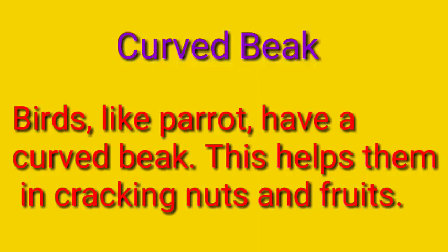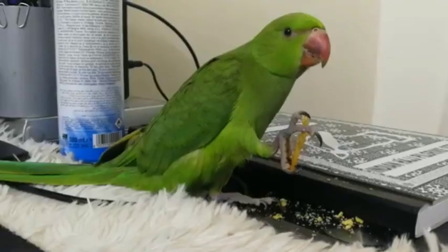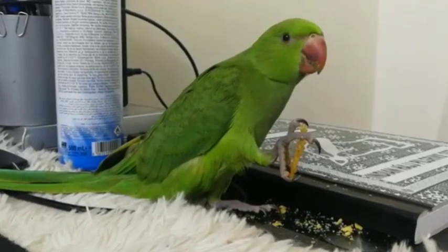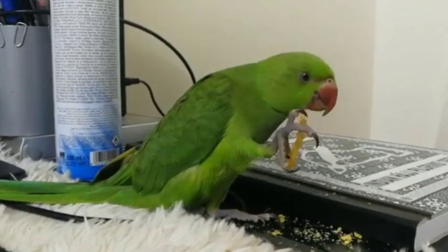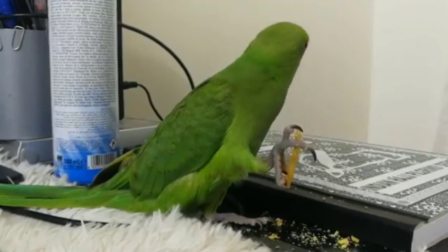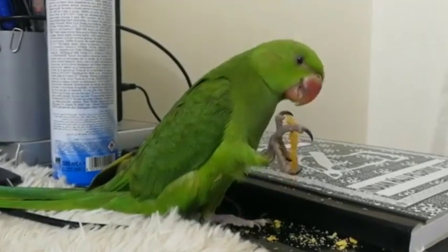Next is the curved beak. Birds like the parrot have a curved beak. This helps them in cracking the nuts and fruits. I am sure you would have observed the curved beak of the parrot. Many people love to have parrots as pets at their home. They are very intelligent birds and can learn to imitate our voice too.